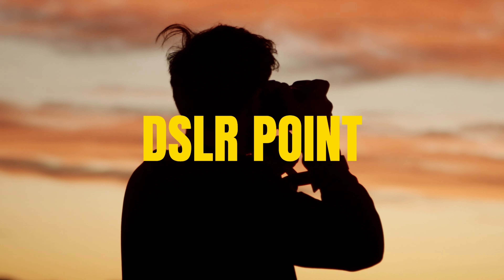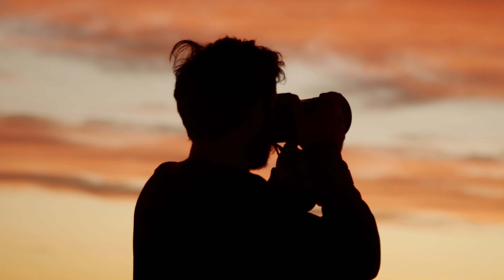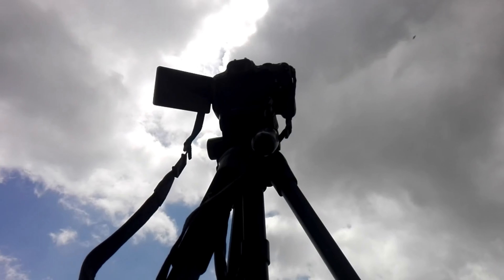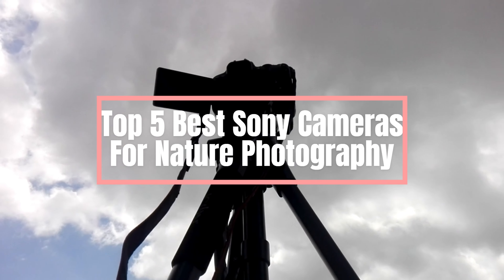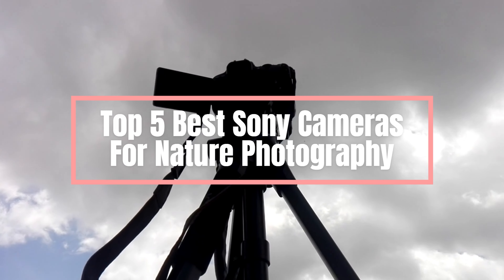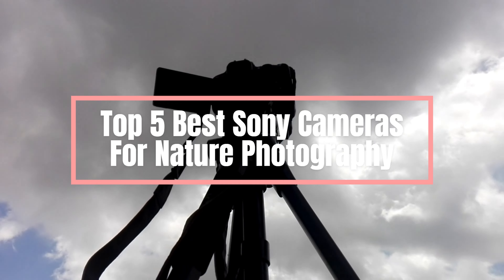Hello everyone, welcome back to our channel. When it comes to nature photography, Sony offers a range of cameras that excel in different aspects like resolution, autofocus, and dynamic range. Here are the top 5 best Sony cameras for nature photography.